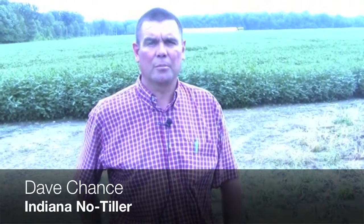I'm Dave Chance and I live here in Lebanon, Indiana. I grow corn, soybeans, and wheat. We grow approximately 1,300 acres of corn and about 600 acres of soybeans and about 100 acres of wheat annually, and also operate a small farrow-to-finish hog operation.